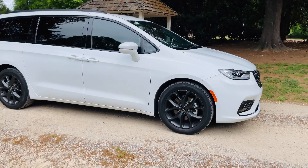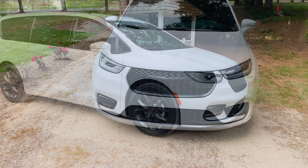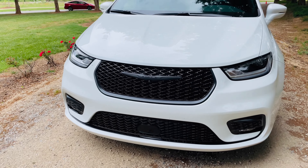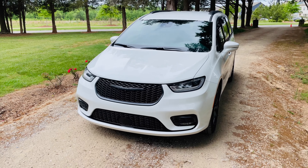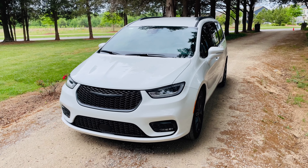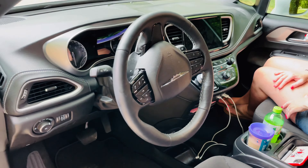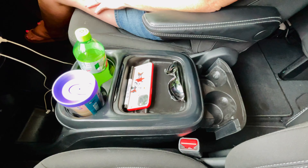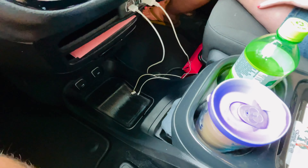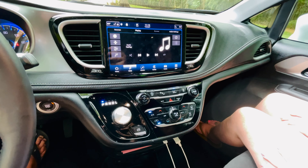Next, the styling is so much better than what a lot of people may remember minivans being. Personally, this doesn't even really look like a minivan to me — it's got a nice crossover SUV kind of feel to it. I love the black rims. The white just stands out, and all the black trim really pops against the white paint. Just the styling of it in general — I think it looks really sharp and really good.